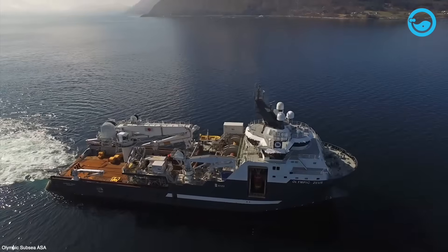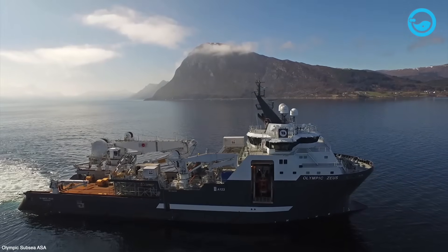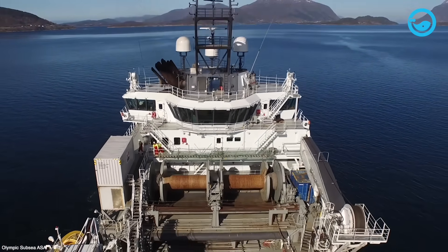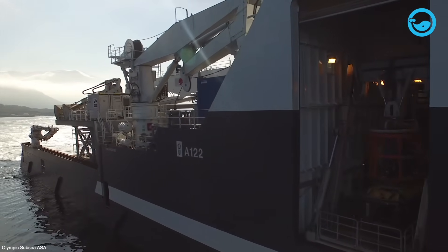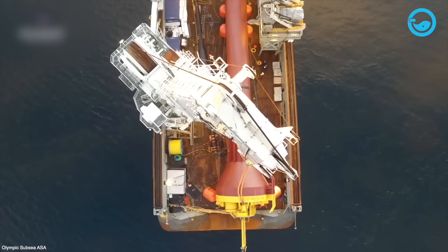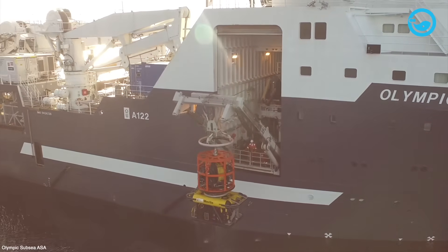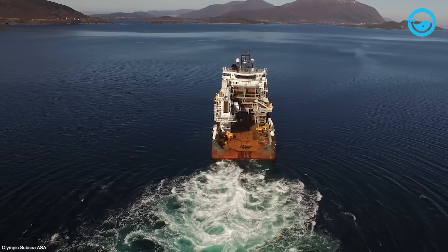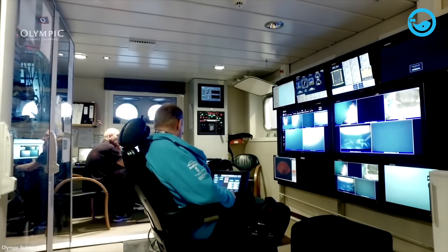Olympic Zeus serves as an anchor handling tug supply (AHTS) and offshore construction vessel (OCV) registered in Norway. The vessel has a length of 93 meters, a width of 22 meters, and a maximum draft of 7.5 meters. Olympic Zeus features a hybrid propulsion system that is environmentally friendly with a total power of 23,040 kilowatts. The vessel is equipped with a 250-ton offshore crane for lifting heavy loads at sea, a safe deck operation system, and an SPS code certificate enabling it to carry up to 60 passengers in addition to the crew. It is designed for various offshore operations including anchor handling, towing, supply, subsea construction, ROV operations, and underwater surveys.